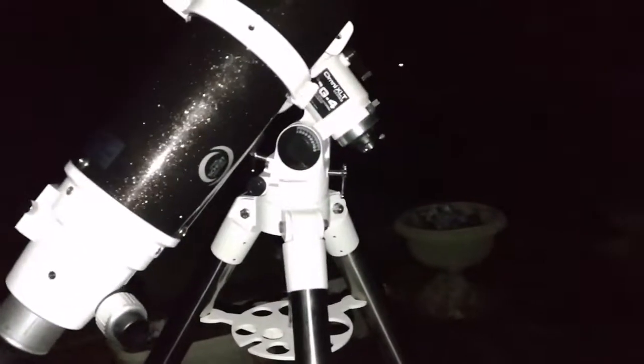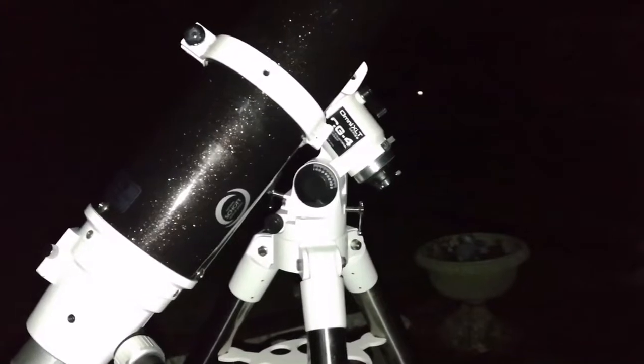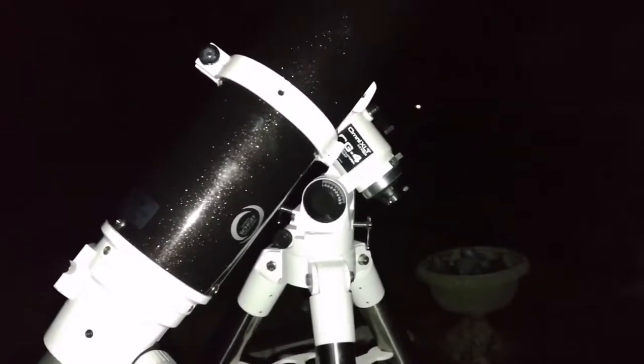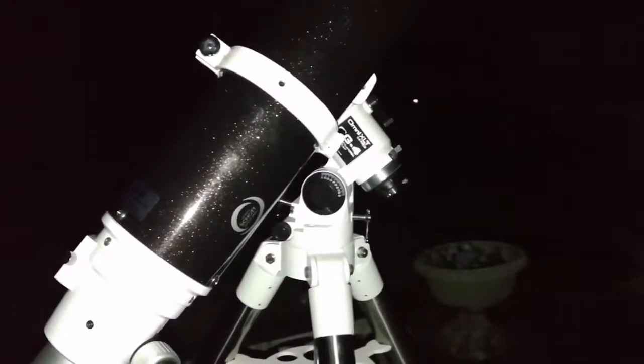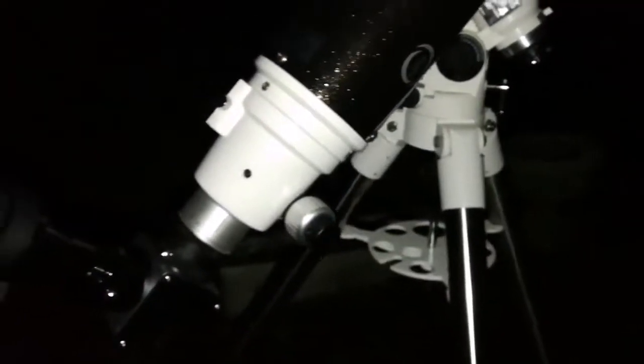I'm using the mount and tripod of the Omni XLT Schmidt-Cassegrain telescope, which is quite light, but it can actually take easily the weight of this telescope. So I'm really impressed.